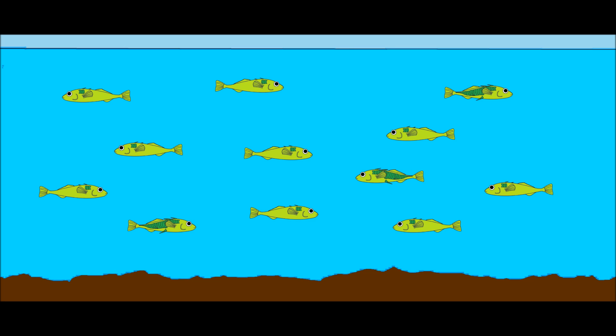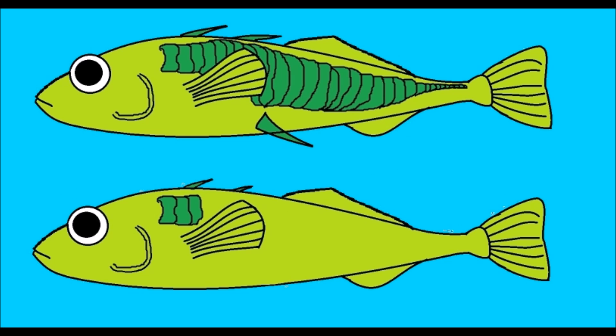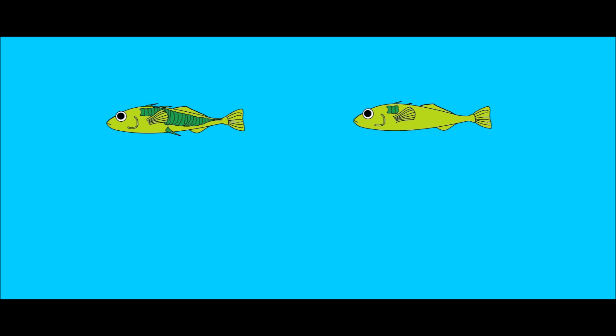Natural selection was favoring the fish with reduced armor and reduced spines. But why? After all, wouldn't it make sense for the fish to keep the armor to defend themselves from predators? There were actually several reasons why less armor was actually favorable. First, unlike the environment the fish had to face in the ocean, there weren't any largemouth predators in the lake that the fish had to worry about. This meant that the armor and spines were an unnecessary handicap.